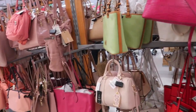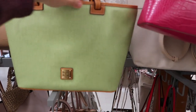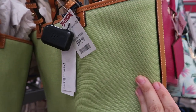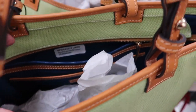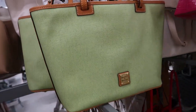We're at TJ Maxx today just seeing what's new — I haven't been to this one in a while. I'm noticing this green Dooney & Bourke tote, that one is $99.99, it's a really nice size. The interior on this one is blue — I have a few of those, so there's three of those here.